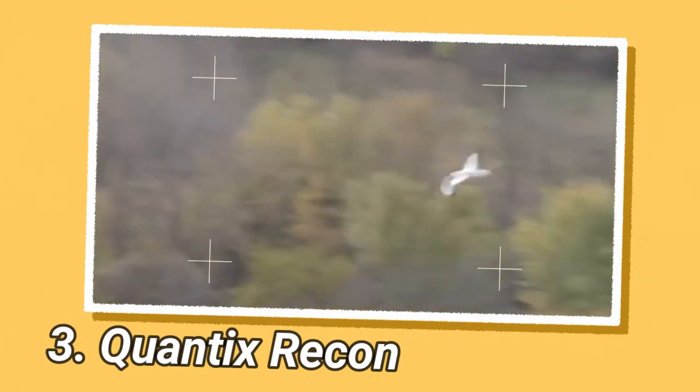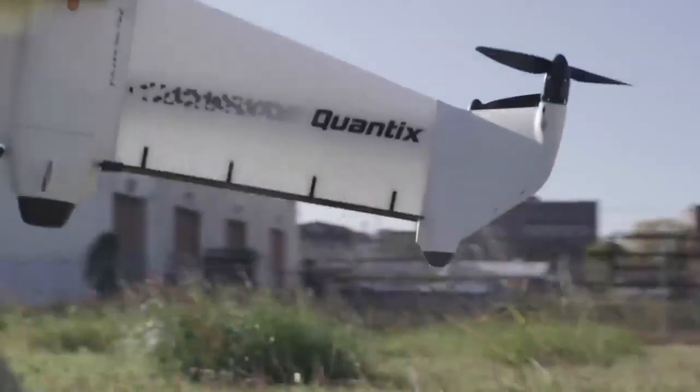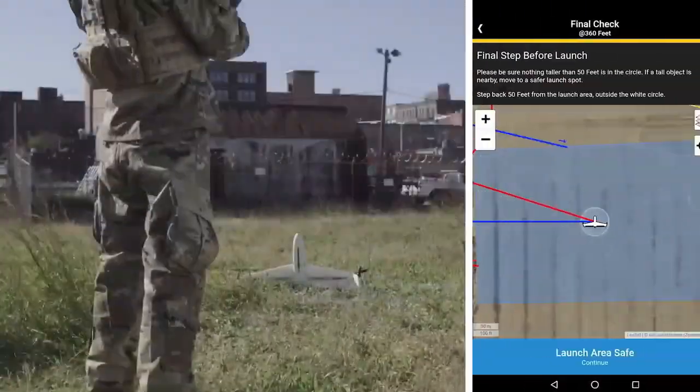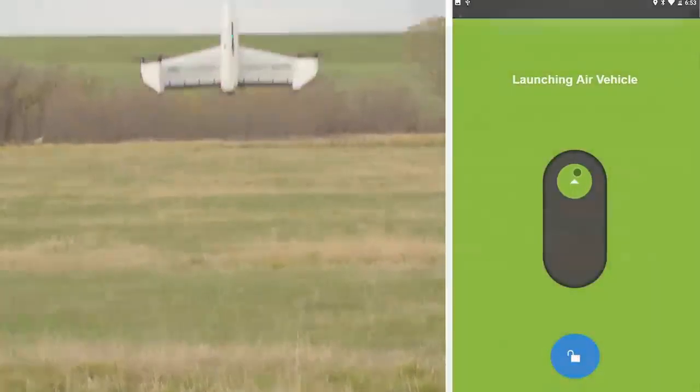Quantix Recon, manufactured by AeroVironment, a U.S.-based provider of unmanned aircraft systems and tactical missile systems, is a fully automated hybrid vertical takeoff and landing (VTOL) unmanned aircraft system (UAS) primarily intended for defense applications. This drone is capable of taking off like a quadcopter and flying like an airplane.